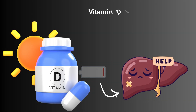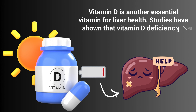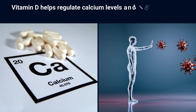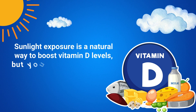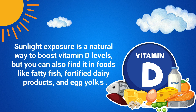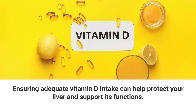Vitamin D is another essential vitamin for liver health. Studies have shown that vitamin D deficiency is linked to an increased risk of liver disease. Vitamin D helps regulate calcium levels and immune function, both of which are important for maintaining liver health. Sunlight exposure is a natural way to boost vitamin D levels, but you can also find it in foods like fatty fish, fortified dairy products, and egg yolks. Ensuring adequate vitamin D intake can help protect your liver and support its functions.